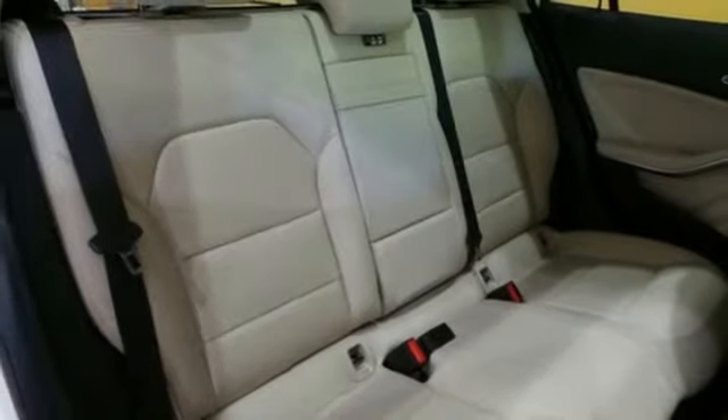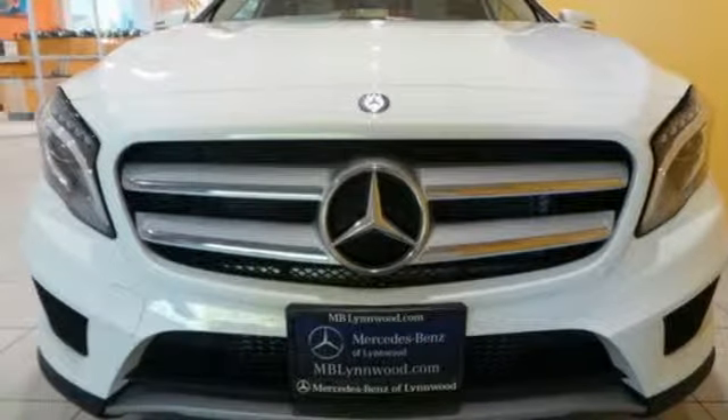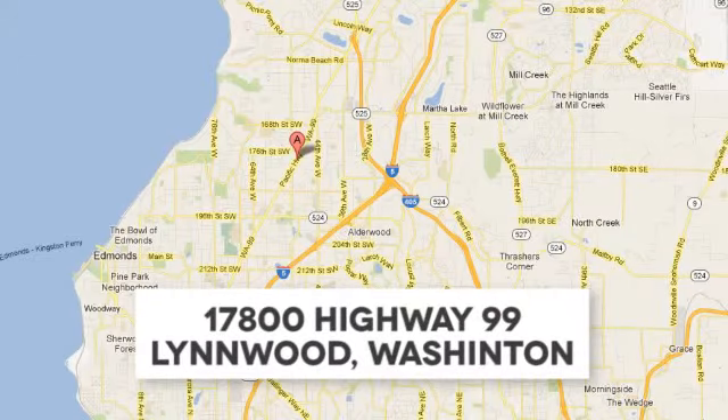For years to come, this is the perfect crossover for you. Check out this GLA today. Call us at 425-673-0505, online at mblinwood.com, or stop in and visit at 17800 Highway 99.